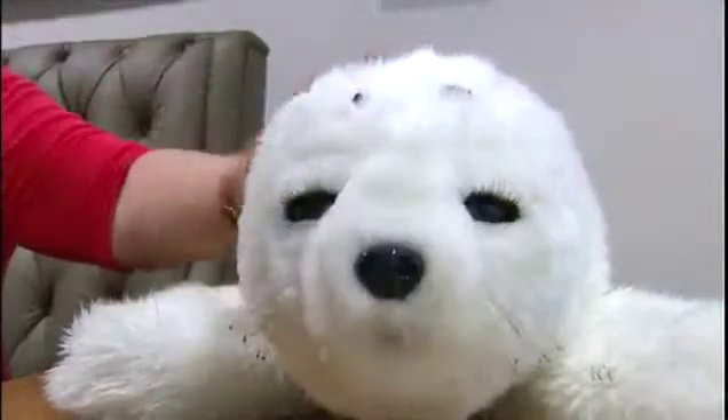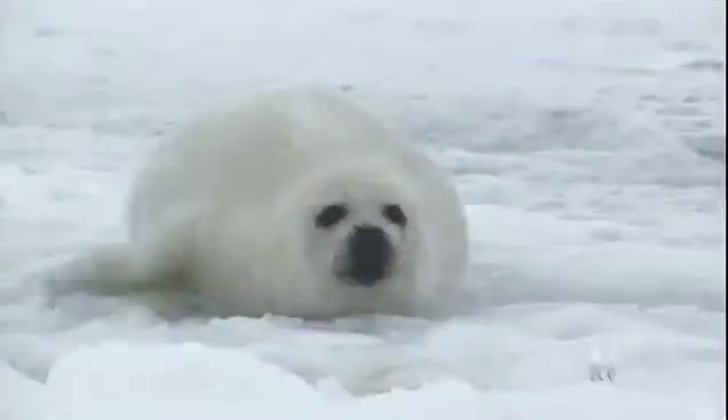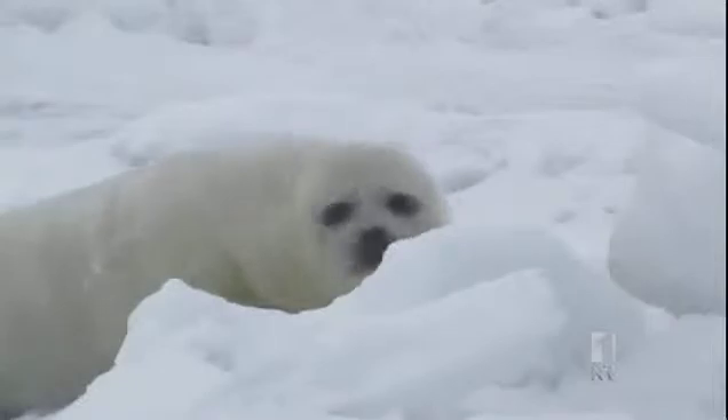And the $6,000 robot has other advantages too. They are hygienic and they don't need to be bathed. Japanese designers chose to mimic harp seal pups because, unlike cats and dogs, they aren't common pets.